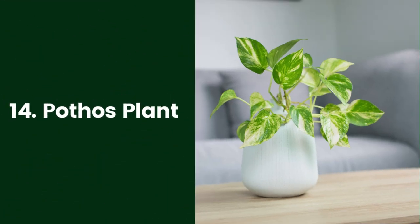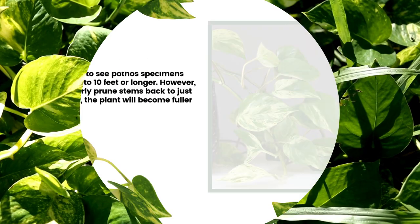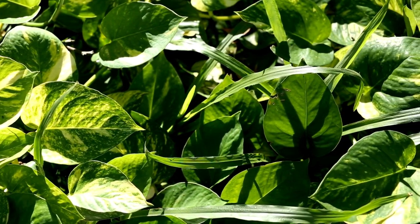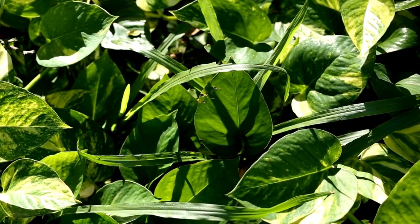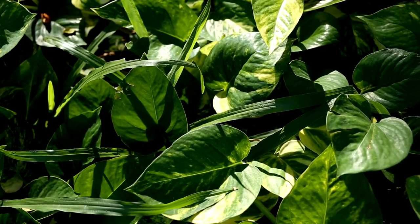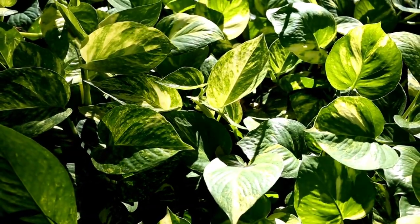14. Pothos Plant. Closely resembling the heart-leaf variety of philodendron (Philodendron hederaceum), pothos (Epipremnum aureum) is an almost indestructible plant. As indoor plants, it is common to see pothos specimens grow vines 6 to 10 feet or longer. However, if you regularly prune stems back to just above a leaf, the plant will become fuller and bushy. Water whenever the soil feels dry. Pothos will thrive in low light or bright, indirect light. Note that all parts of the pothos plant are toxic.